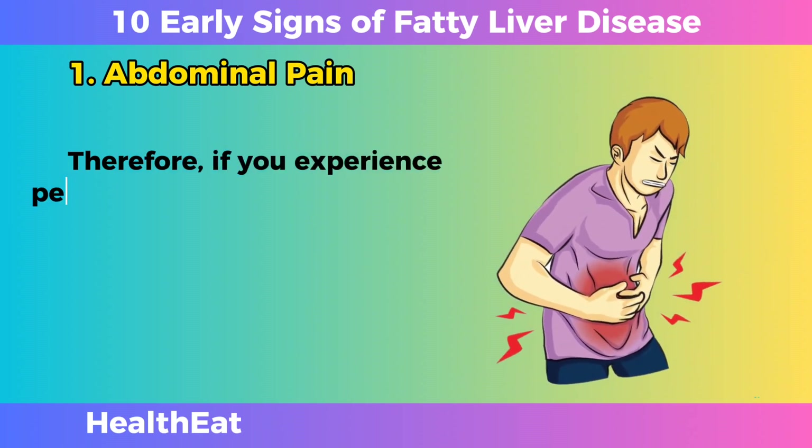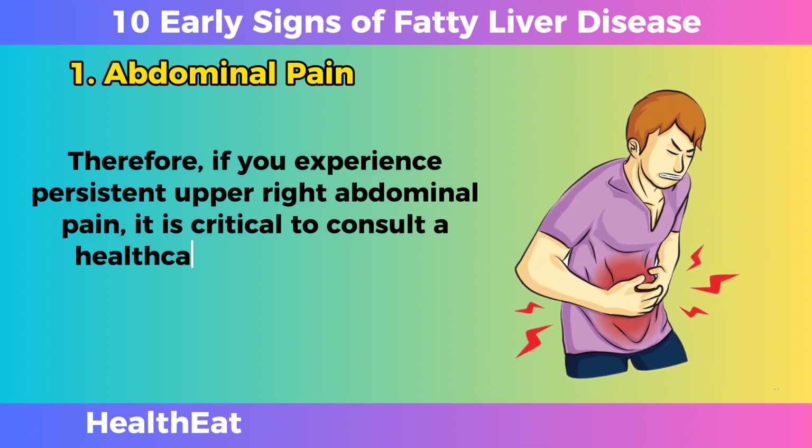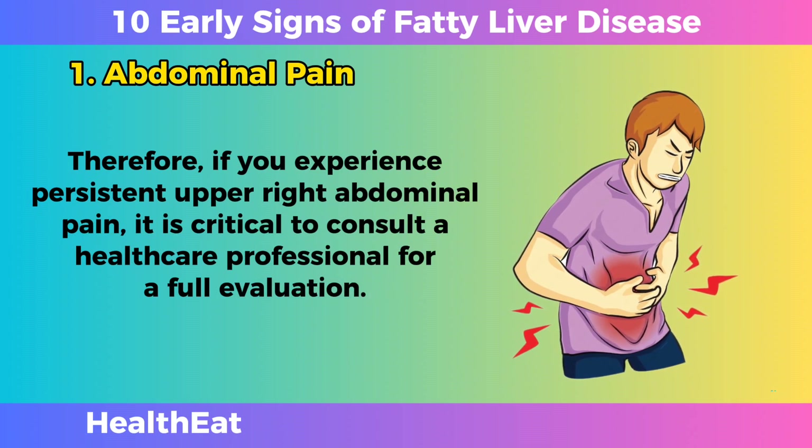Therefore, if you experience persistent upper right abdominal pain, it is critical to consult a healthcare professional for a full evaluation.